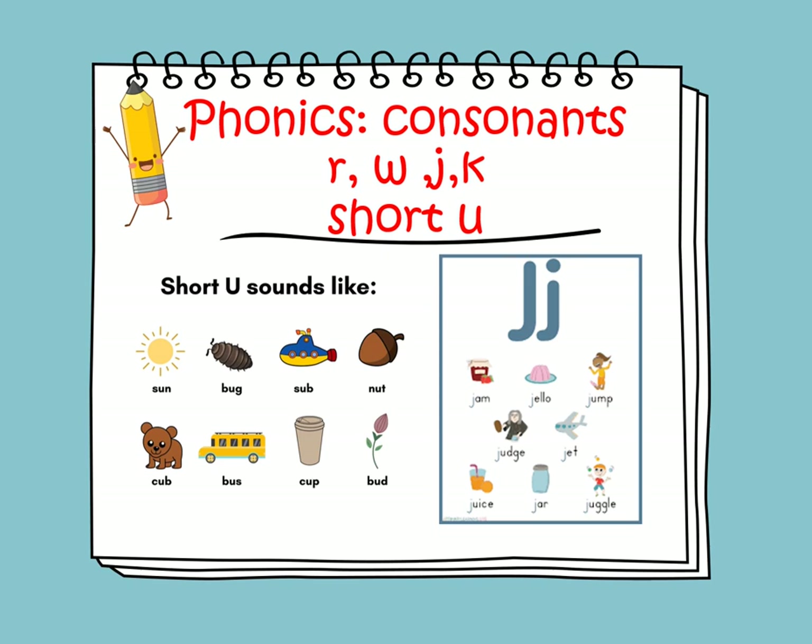The sound of consonant J is J, as in jam, jump, jet, juice, and jar. They all begin with the J sound.